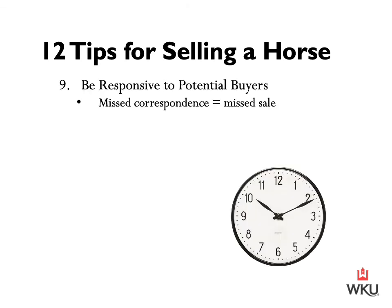Tip number nine: ensure that you are responsive to potential buyers. Selling a horse can take a lot of time and energy, and much of that can be attributed to answering the many questions that buyers have prior to coming to see a horse in person. You have to have the time to respond to emails, phone calls, and texts — a missed correspondence could mean a missed sale. If you don't have the time to actively field calls and questions from potential buyers, then it may be helpful to seek the assistance of a professional.